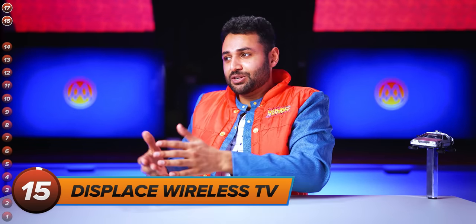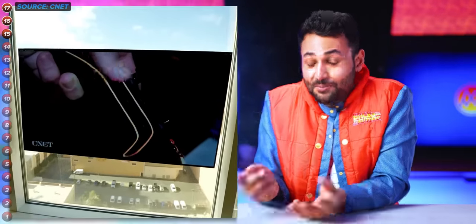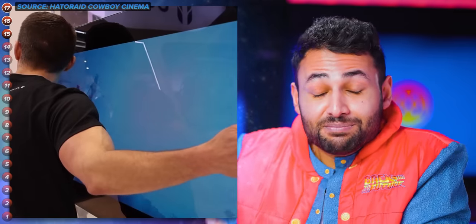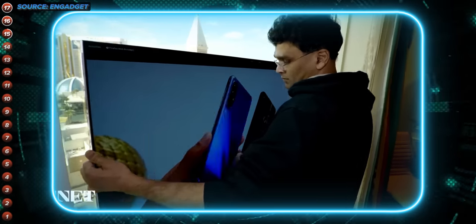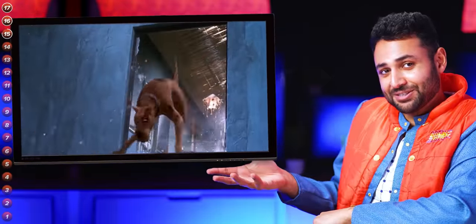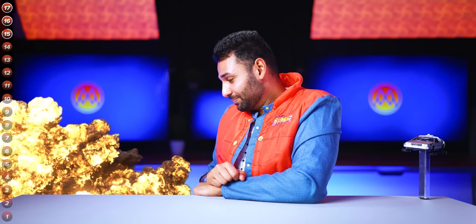If flexible screens are the future we do want, then wireless battery-powered screens are the future we probably don't. The company Displace recently showed their completely wireless 55-inch 4K TV prototype. Most TVs only need a power lead at this point anyway, but this takes it even further by running solely on four huge batteries. It comes with no remote, relying solely on hand gestures to navigate, and you don't even need to install wall mounting brackets — you just stick it somewhere and it'll stay, thanks to Displace's vacuum sealing technology. The one problem: the vacuum keeping the screen on the wall runs off the same batteries powering the screen, so when those batteries run out, it might also be displacing your floorboards.